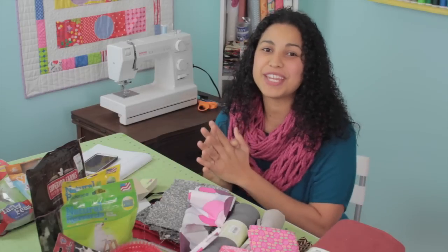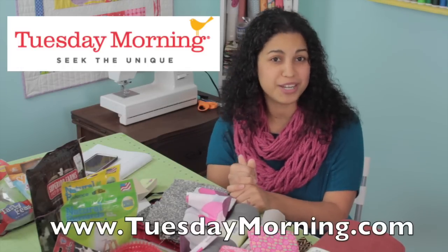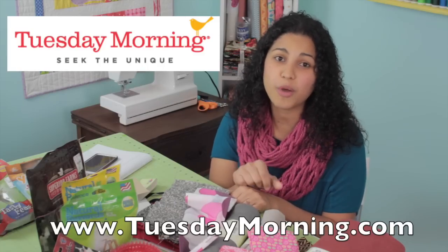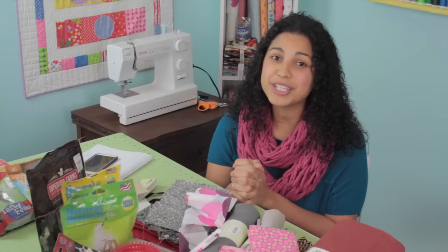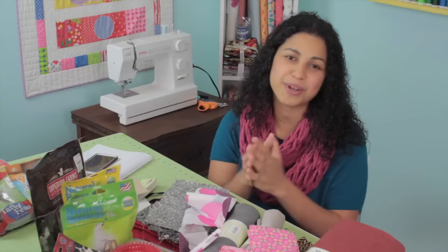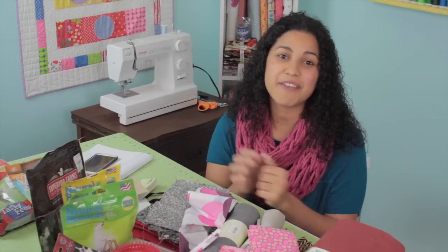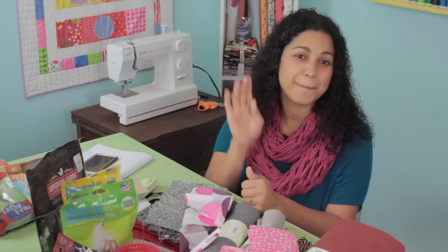That's it for this video. I hope you all enjoyed it. If you've never been to Tuesday morning or haven't been in a while, definitely check them out. I've included a link in the description box below with their store locator so you can find the closest Tuesday morning to you. Thanks again for watching, and remember that if you want to enter for your chance to win the giveaway that I do with every one of my shopping haul videos, the link for that is also in the description box below. Good luck to everyone entering, and I'll see you all next time. Bye.